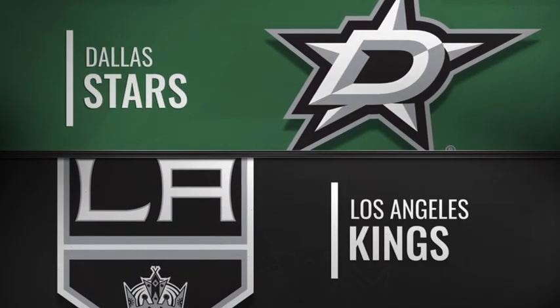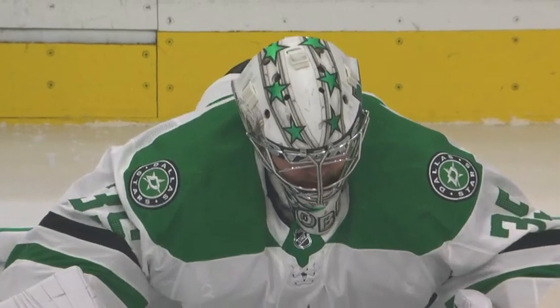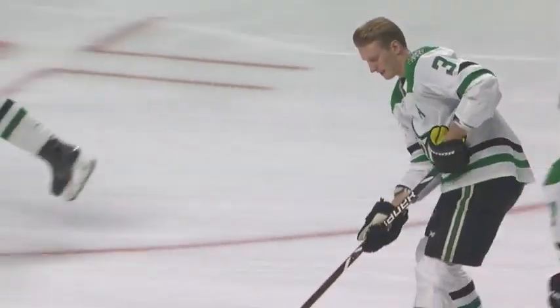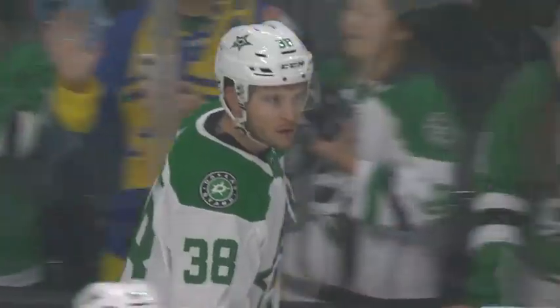The Stars have said that this year the identity of the team is defensive hockey and eking out low-scoring games. But lately, in their quest to do that, they've really made life tough on their goaltenders.